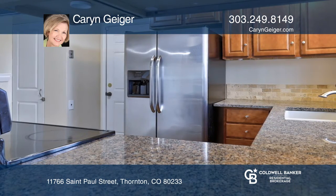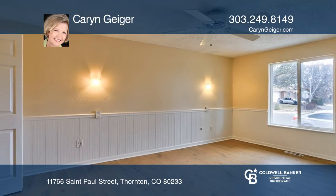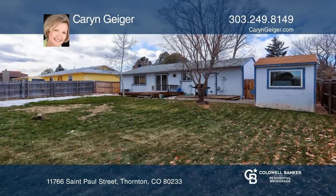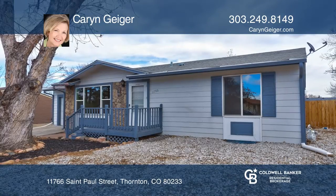There are two bedrooms on the main level with a third bedroom and bath on the lower level. This home is complete with a spacious backyard with new sod and deck. See it today with Karen Geiger.